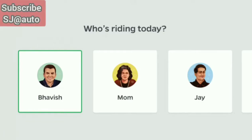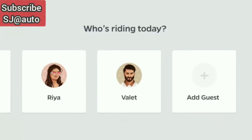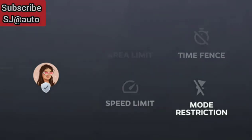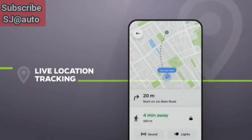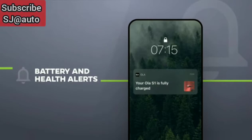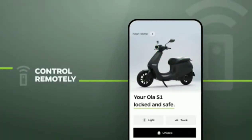We know scooters are a family vehicle, and now every member of your family gets their own profile — and so can your best friend, guests, or even valets. Profiles are packed with powerful features that ensure safety of all your family members. From live location tracking to remote battery and health alerts, the Ola Electric app keeps you updated about your scooter. The app also allows you to seamlessly make an appointment for at-home service, and to control all essential functions like locking and unlocking with just a tap.